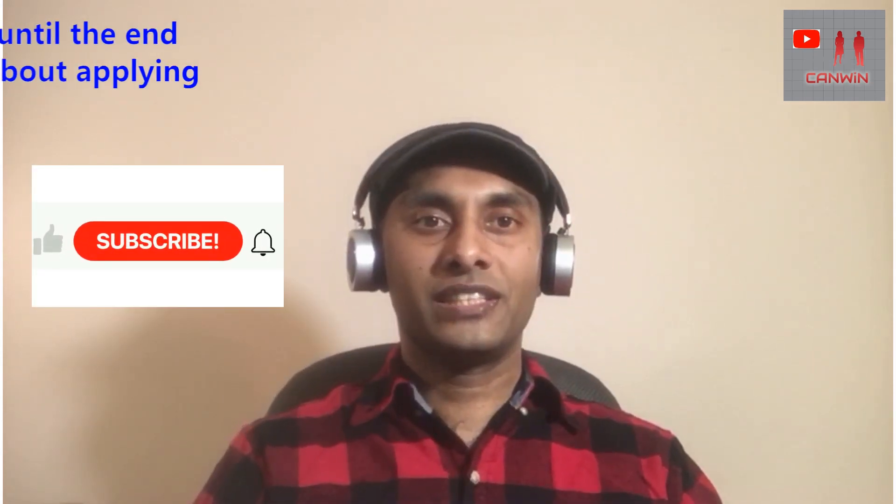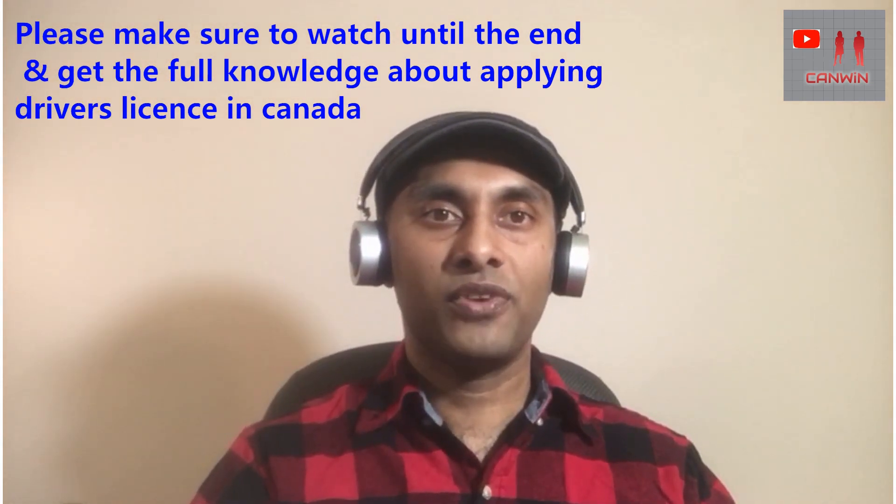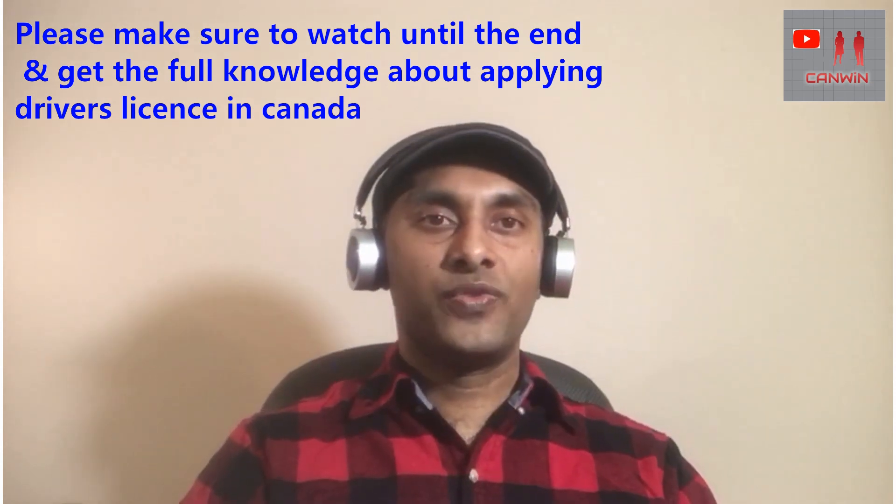Hi guys, in this video I am going to talk about how to get the driving license in Canada. Welcome, I am Tilanka Hirath from CanVin YouTube channel. I share lots of information about international movements of people, and you are in the right place if you need the right information. I am going to show you how to get the driving license in Canada. The process and time of getting a driving license is different between different provinces in Canada.